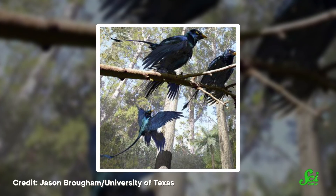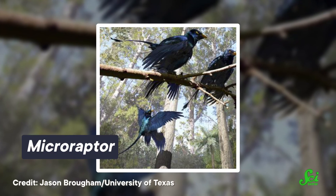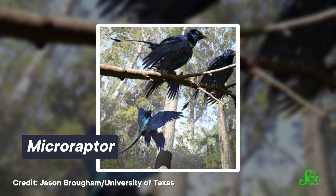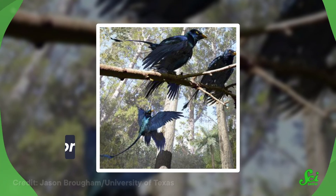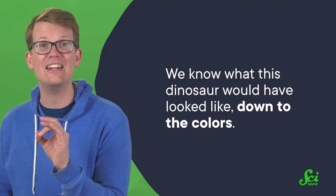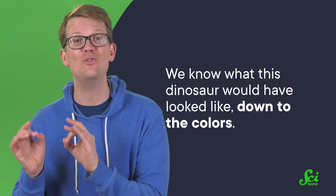If you were to take a step back in time to China about 122 million years ago, you might have found yourself surrounded by a flock of small creatures that looked a lot like crows, sporting glossy black feathers with an iridescent sheen. These would not be crows. They would be the dinosaur Microraptor, a little dinosaur with a bony tail, a mouthful of teeth, and two sets of wings with feathers on both their forelimbs and hindlimbs.